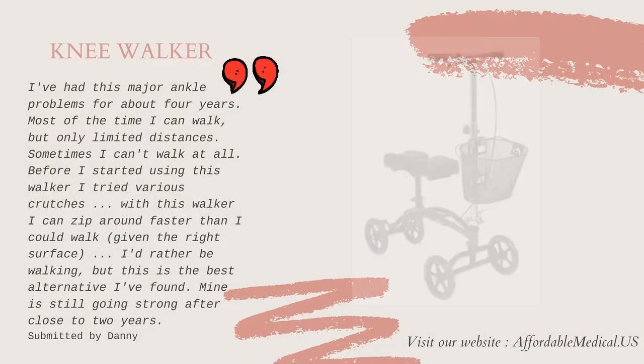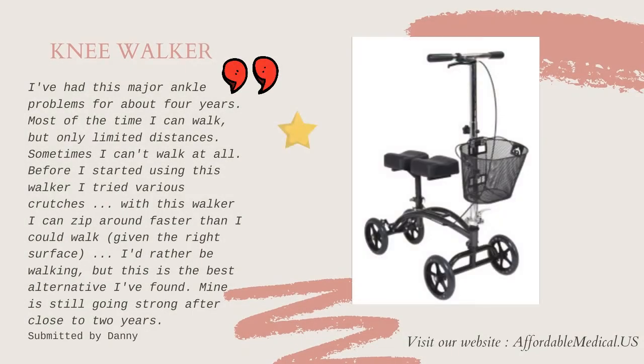I've had major ankle problems for about 4 years. Most of the time I can walk, but only limited distances. Sometimes I can't walk at all. Before I started using this walker, I first tried various crutches. With this walker I can zip around faster than I could walk. I'd rather be walking, but this is the best alternative I've found. Mine is still going strong after close to 2 years.